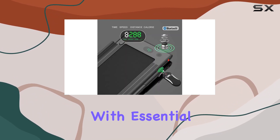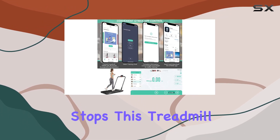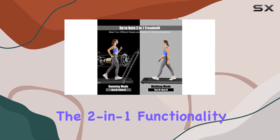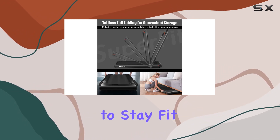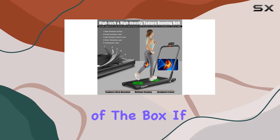Plus, it comes with essential safety features, such as a safety key for emergency stops. This treadmill is not just about convenience, it's about innovation. The 2-in-1 functionality, powerful motor, and thoughtful features make the Goplas folding treadmill a solid choice for anyone looking to stay fit at home. And hey, it's installation-free, straight out of the box.